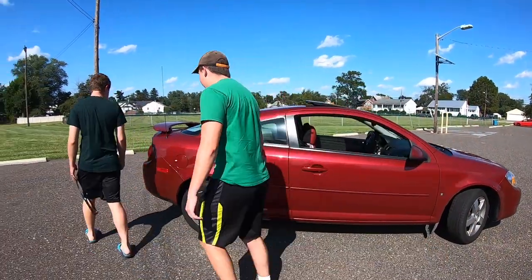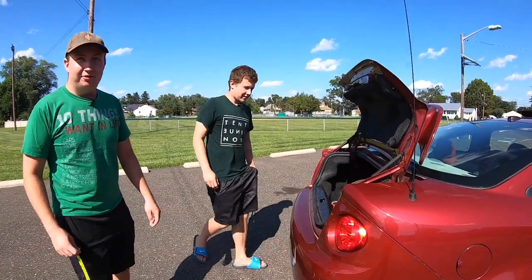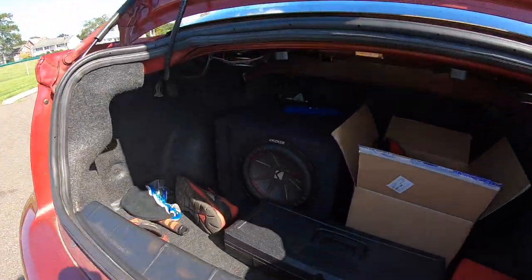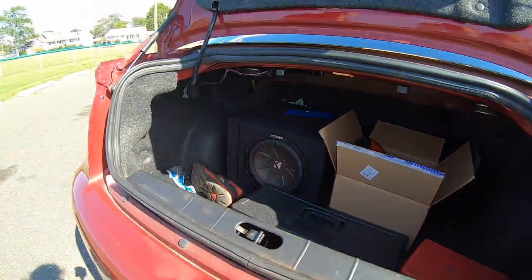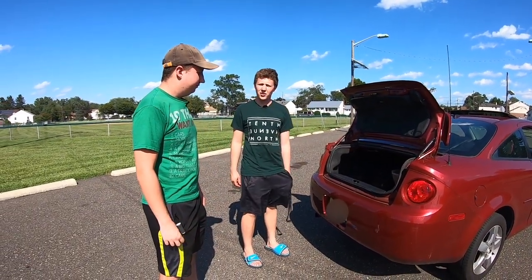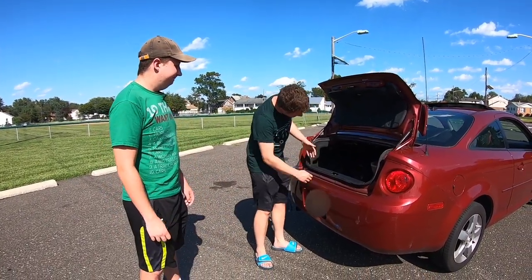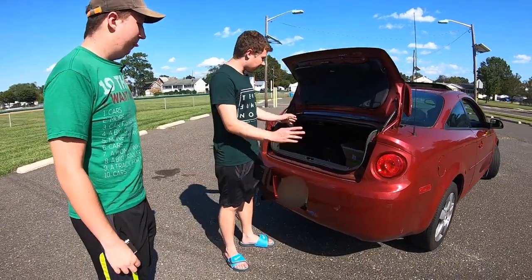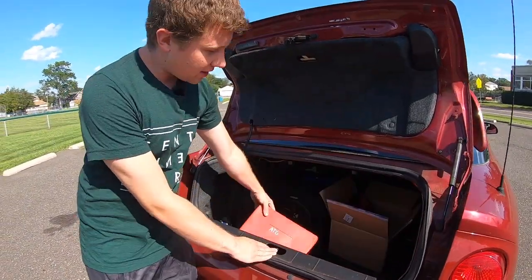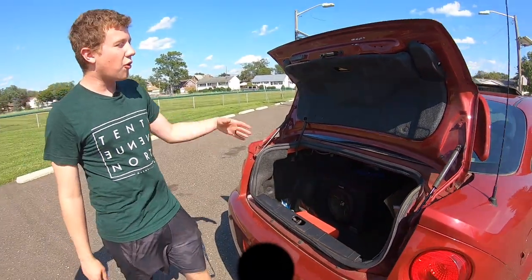Let's look at the trunk. You may notice something aftermarket in here: there's a gigantic Kicker 10-inch subwoofer. We'll get more into the audio system when we get inside. It's a pretty powerful unit — about 400 watts, I think. I had it installed in high school. Beyond that, there's a decent amount of trunk space. I fit all kinds of stuff back here: a tool set, a tire patch kit, spare parts — because this car is notorious for blowing bulbs.